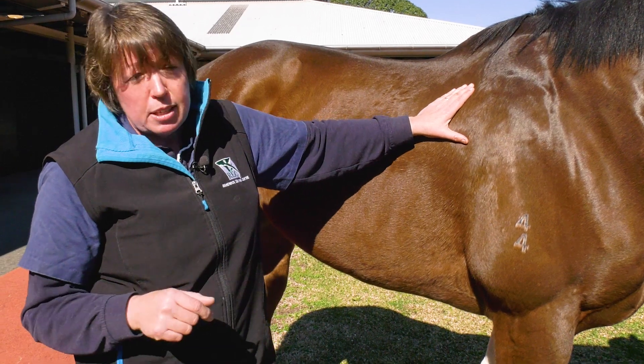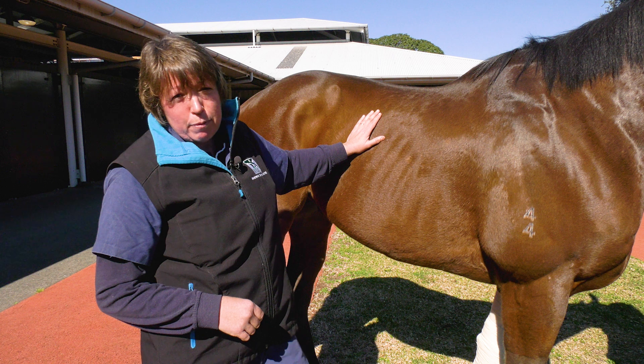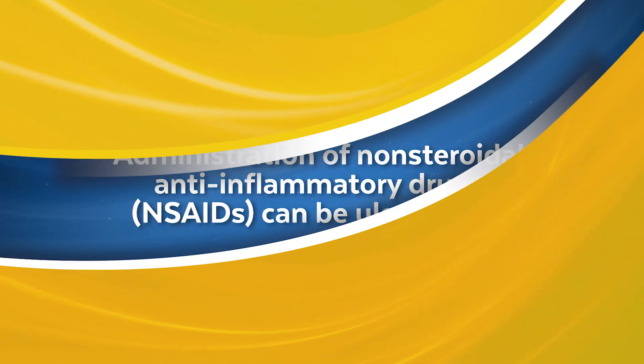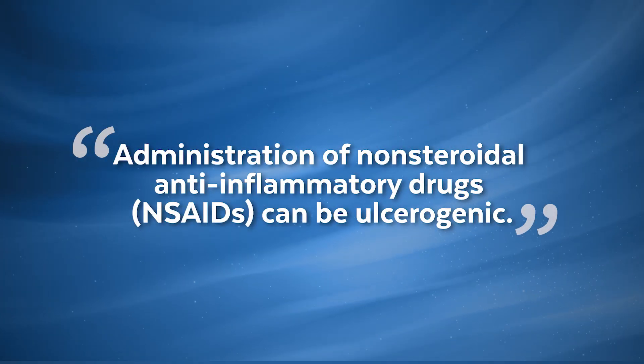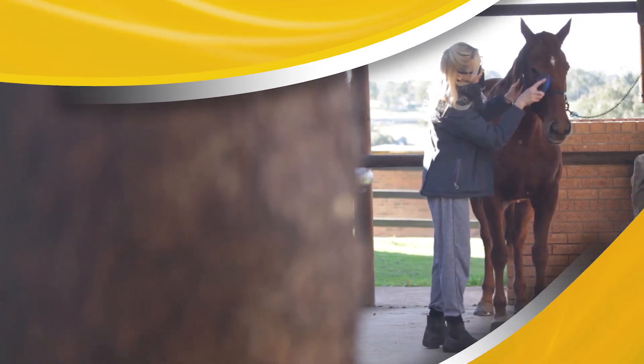Feeding them intermittently is what leads to ulcers in horses' stomachs. We also treat horses with anti-inflammatory drugs like bute and phenylbutazone, which stop the production of the protective lining of their stomach and their large colon, so they then get inflammation and ulceration of their large colon as well.